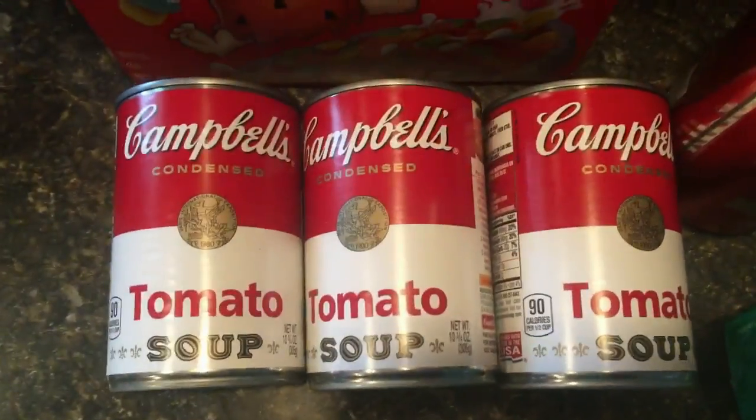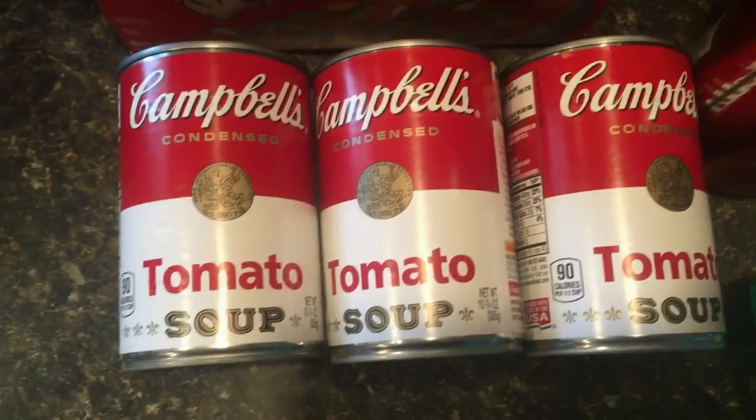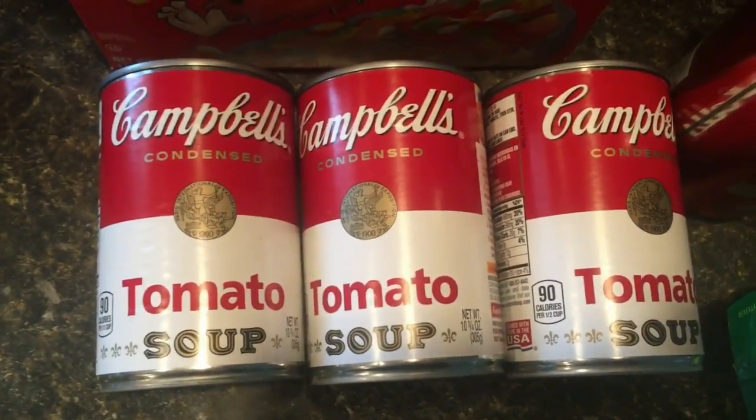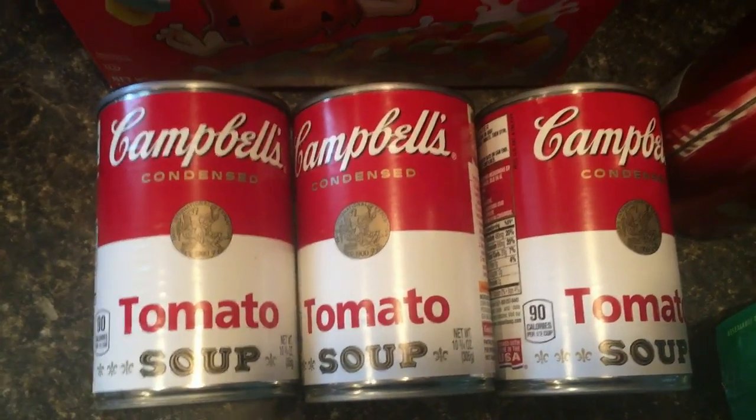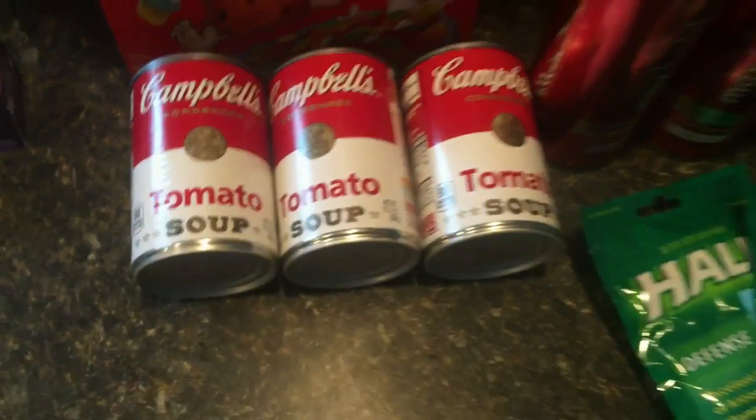The Campbell's tomato soup — this works on any of the condensed soups or the Swanson's broth. They are three for three dollars and you get a two dollar extra buck back when you buy two or three, making it a dollar for three cans of soup.